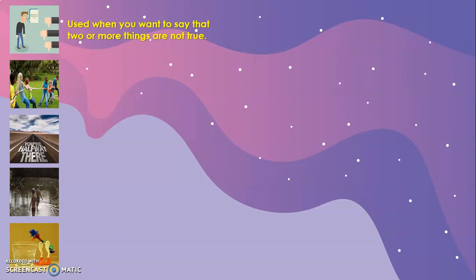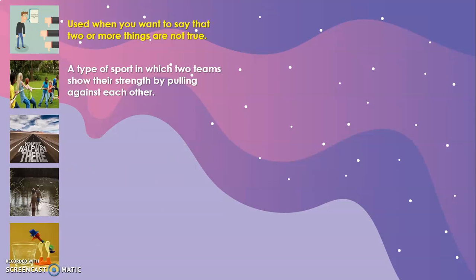Let's see the different definitions. Neither is used when you want to say that two or more things are not true. I always give the example of Eva — she's kind of picky when it comes to food. She usually says, 'Teacher, I like neither tacos al pastor nor carnitas.' This is how you use neither. Tug-of-war is a type of sport in which two teams show their strength by pulling against each other. The team applying more force will be the winner.